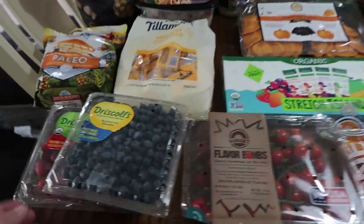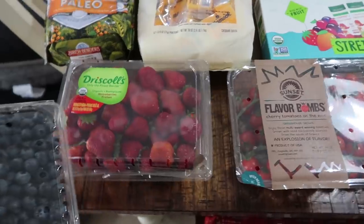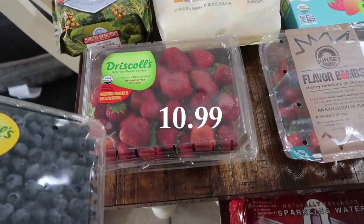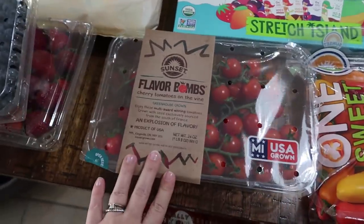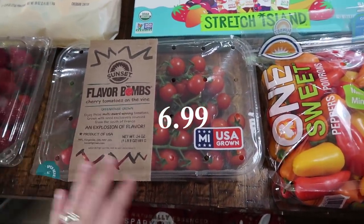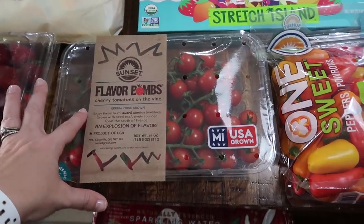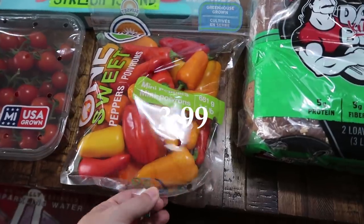Let's get into some of the food. I got some Driscoll's blueberries — everybody loves blueberries, and they won't last more than three days in my house. I also got the organic Driscoll strawberries. Then these are the Flavor Bombs cherry tomatoes on the vine — I haven't picked these up before but they looked and smelled really good. And I also got a bag of the sweet pepper mini mix.